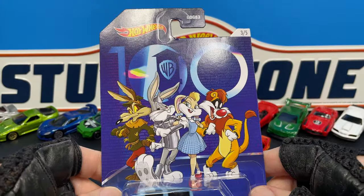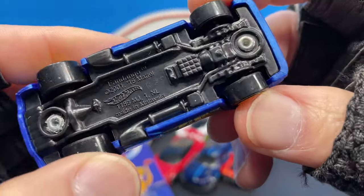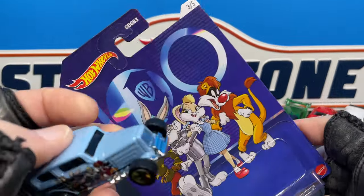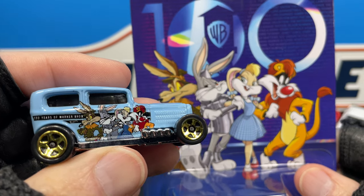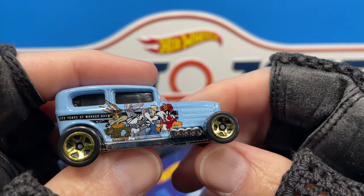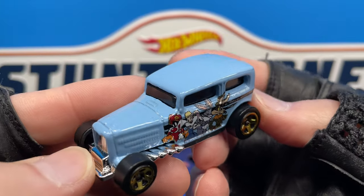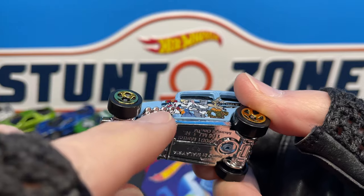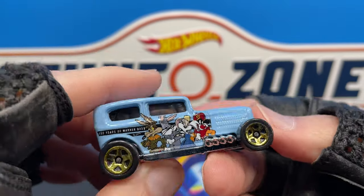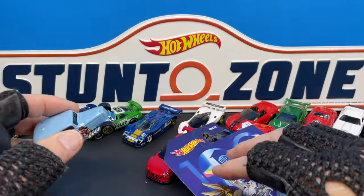Here's the Midnight Auto — I finally found this one. The first one I found was the Fandango, and now I've got the Midnight Auto. It looks really cool and does have the WB characters on there, just like on the card. It says '100 Years of Warner Brothers' on a black stripe on the back, with big taller wheels in the back and smaller ones in the front with gold five-spokes. Really nice — the Midnight Auto looks really good in this bright lighter blue color, with chrome pipes on the sides and gold chrome on the wheels. Copyright 2001 Mattel.